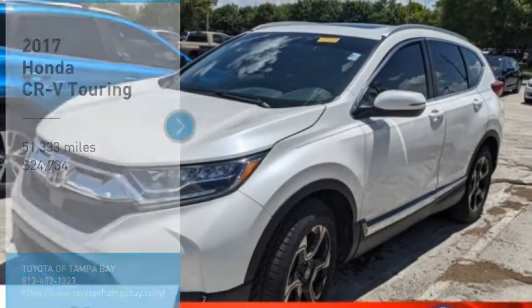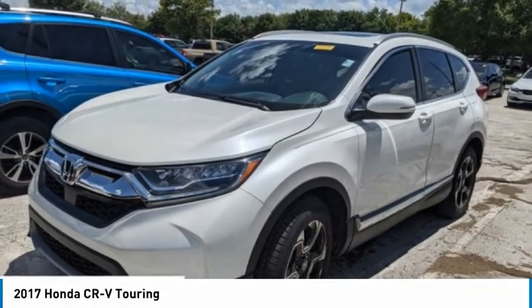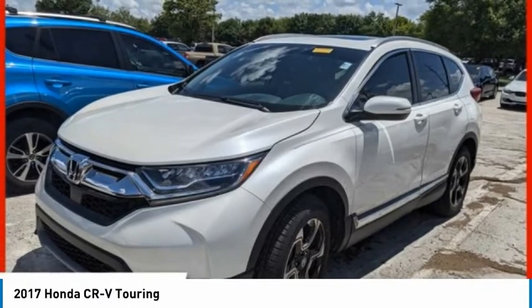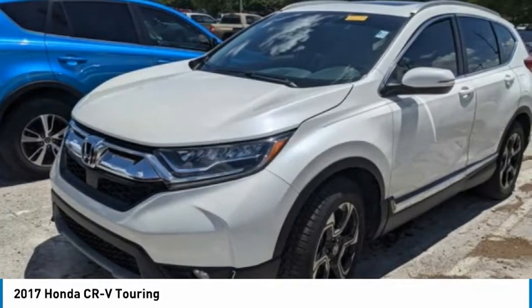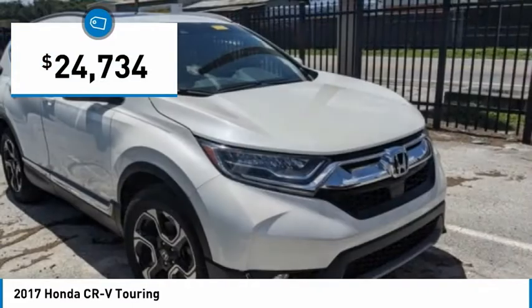Stop by and take a look at the 2017 CR-V — a top recommended vehicle because of its car-like driving manners, good value, cool technology, and comfy interior, priced below $25,000.